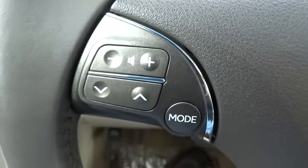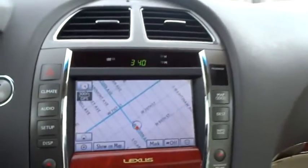This vehicle is Carfax certified, one owner, and qualifies for Carfax's buyback guarantee. Come take a test drive today.